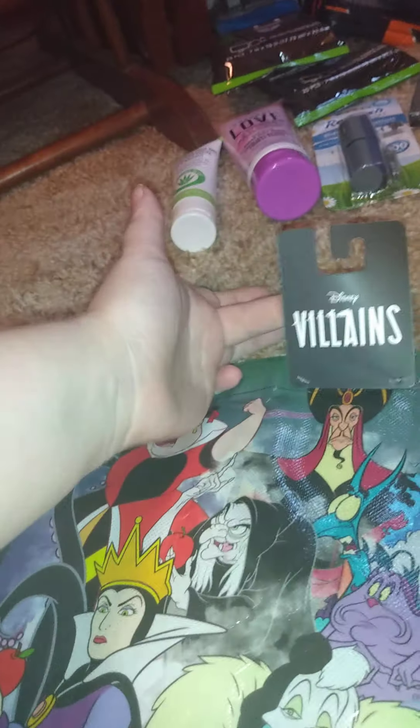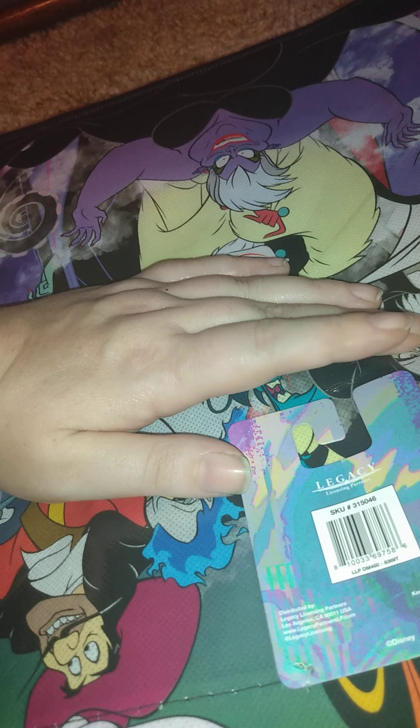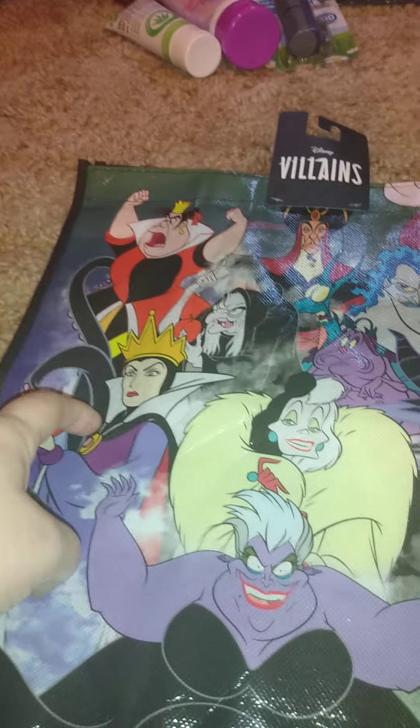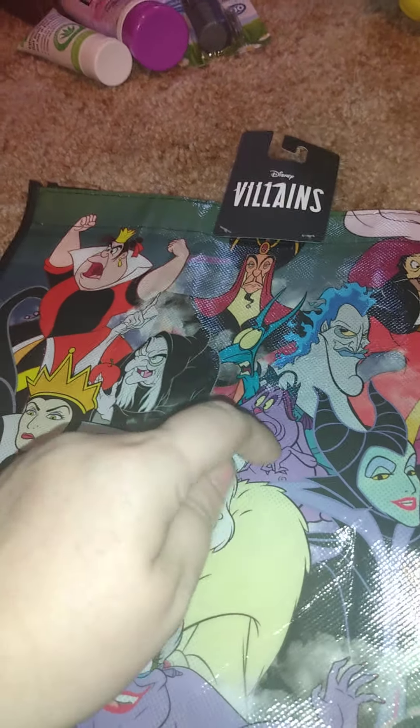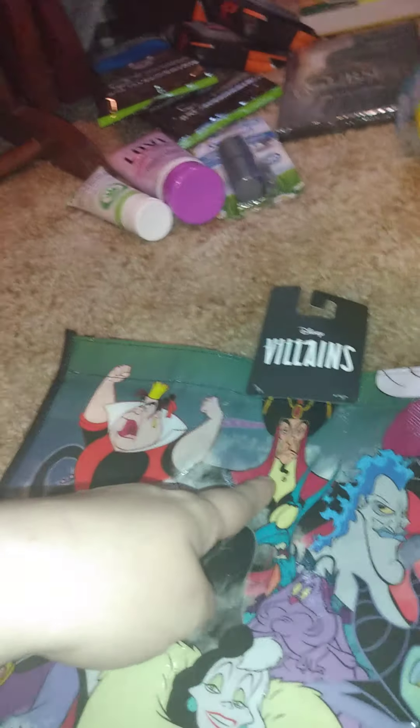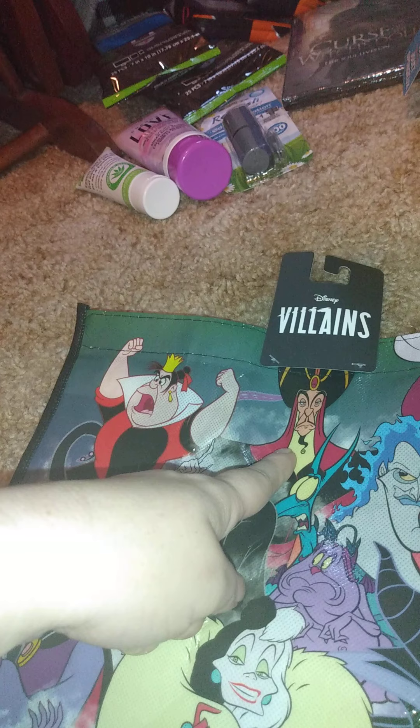Then I got this reusable bag — it's Disney Villains, and it's not a Green Briar product. It has Ursula, Cruella de Vil, the Evil Queen, Maleficent, the Old Hag, Hades and one of his henchmen, and Captain Hook. It's cute; I rarely get reusable bags.